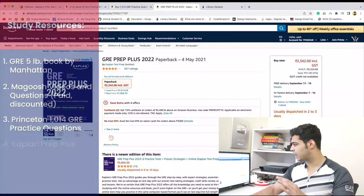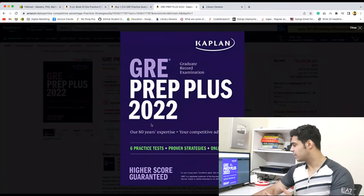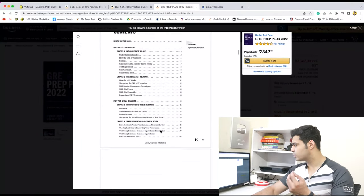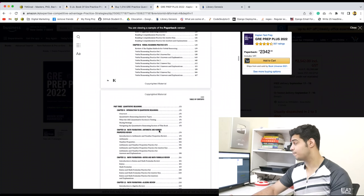The next one is the Kaplan Prep Plus 2022 — you can get this one for free using the same link. It's beautifully divided by chapters, mostly questions but also with a little bit of explanation. For practice questions, this is one of the best books.